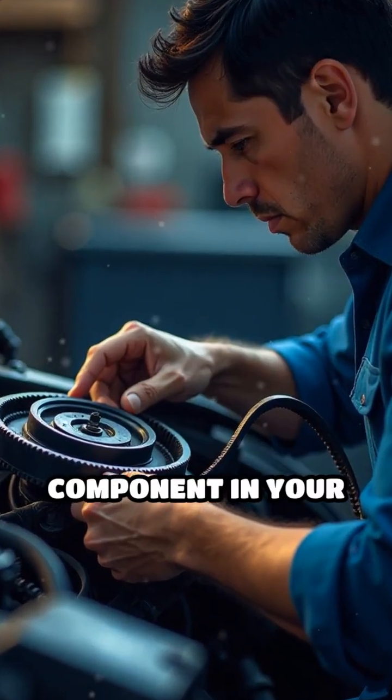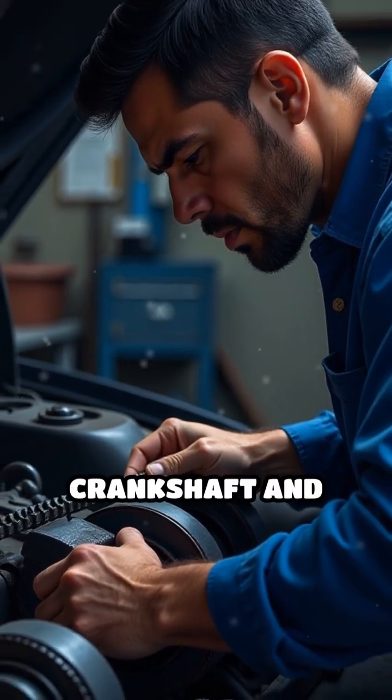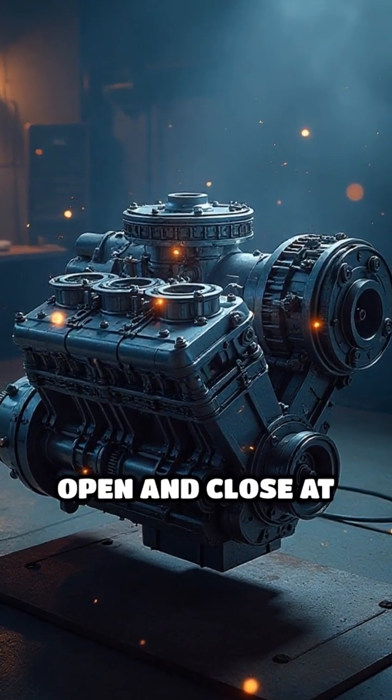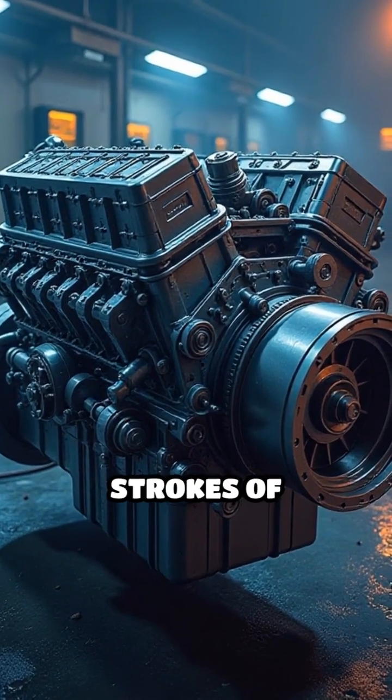The timing belt is a crucial component in your car's engine, responsible for synchronizing the rotation of the crankshaft and camshaft. This synchronization ensures that the engine's valves open and close at the correct times during the intake and exhaust strokes of combustion.